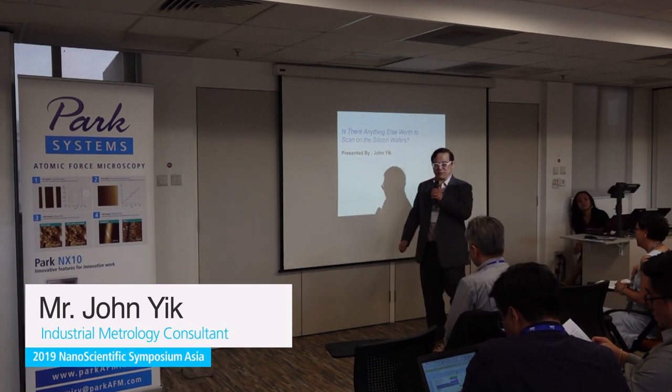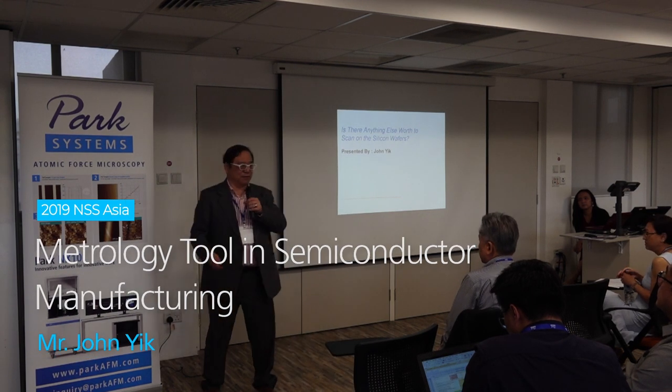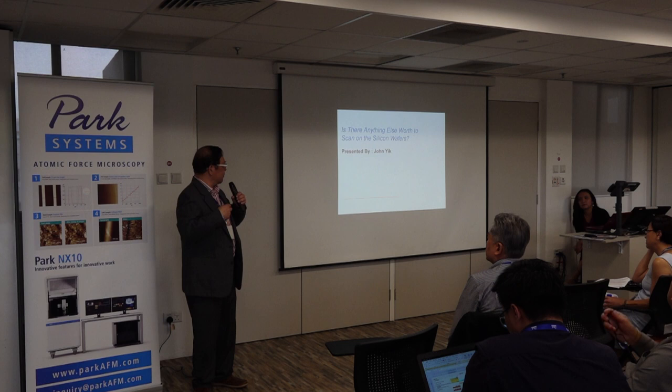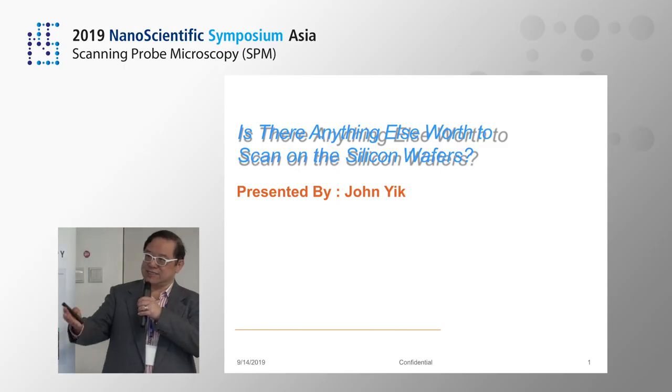Thank you for your invitation to present. Unlike previous papers, this is a more light-hearted look at the semiconductor industry. We are talking about: is there anything else worth looking at on bare silicon wafers?